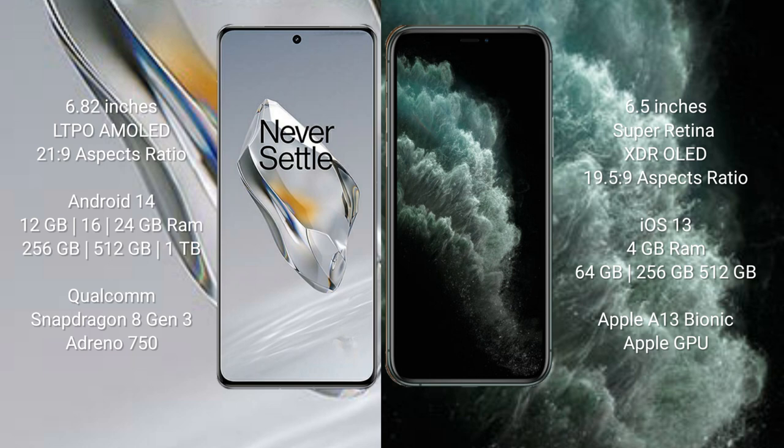OnePlus 12 runs on the Android 14 operating system. iPhone 11 Pro Max runs on the iOS 13 operating system. OnePlus 12 comes with 12GB, 16GB, or 24GB RAM and 256GB, 512GB, or 1TB internal storage.